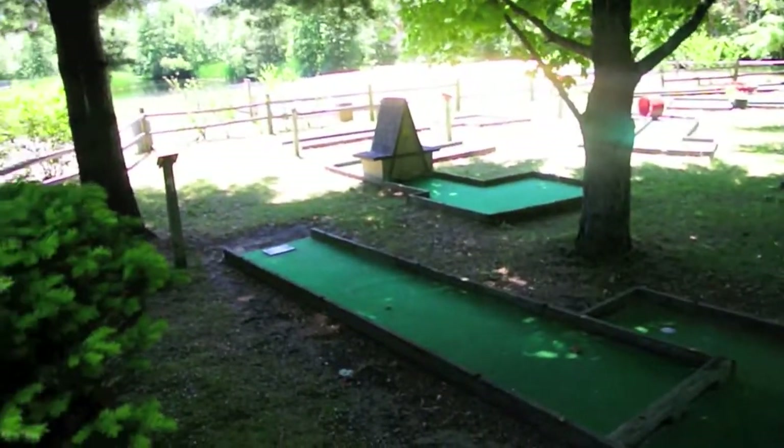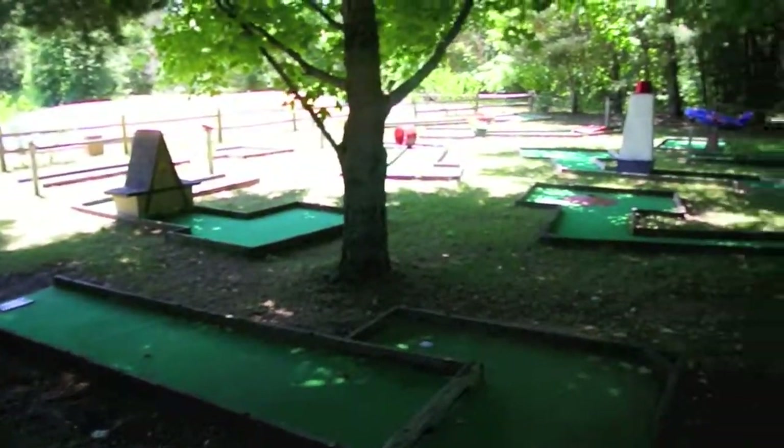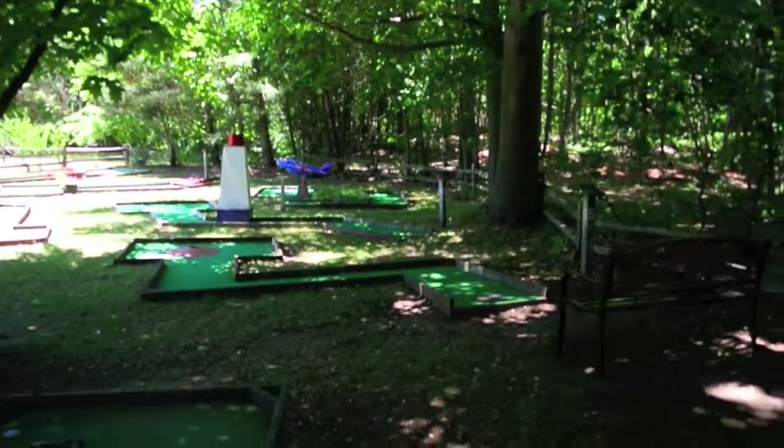Looks like a self-service miniature golf course. Unfortunately, you can hear the highway from here, so that's not the best.